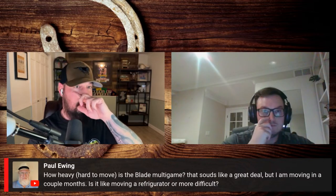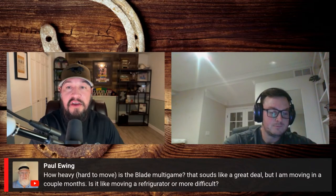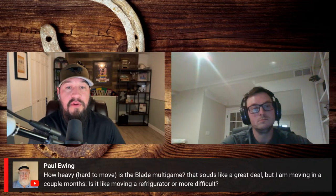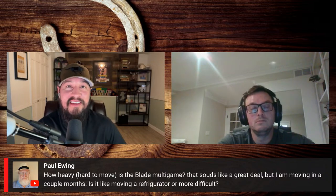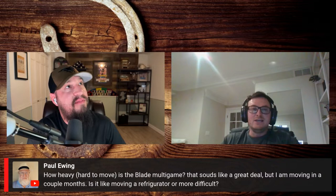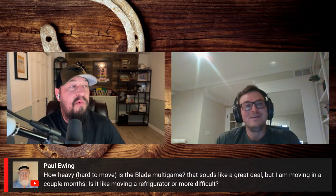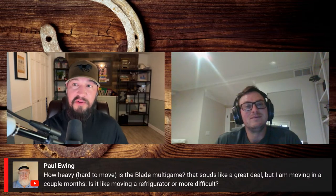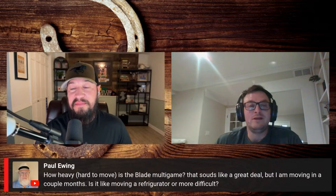Paul has a question about the Blade multi-game — he's moving in a couple of months and wonders if it's like moving a refrigerator or more difficult. I would actually say moving a Blade all day long over a fridge — a refrigerator is bigger but weight-wise it depends if you're going up or downstairs. You're going to need a dolly. You can walk it and move it but you'll need somebody to help if you're going to the basement. Some machines like the Gamescapes are 800 pounds — we had to forklift those around the warehouse.